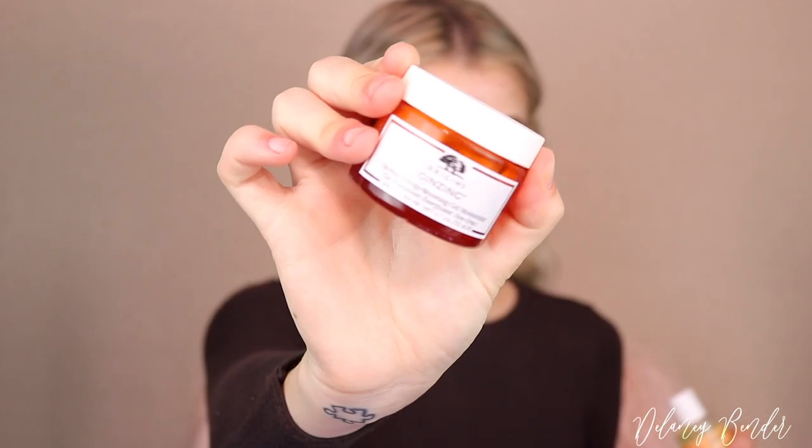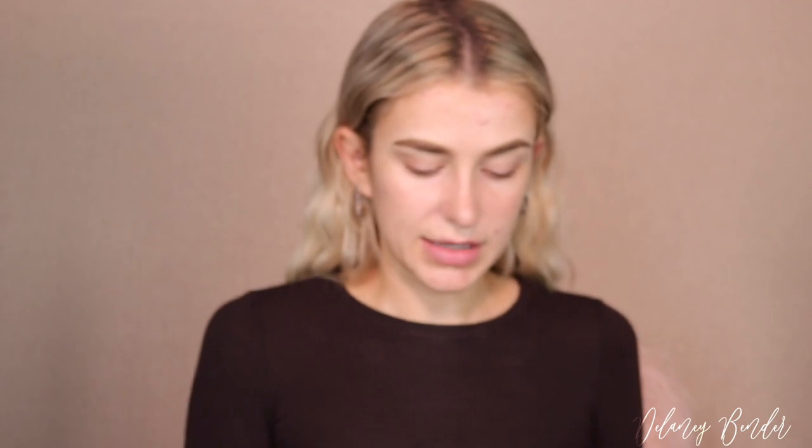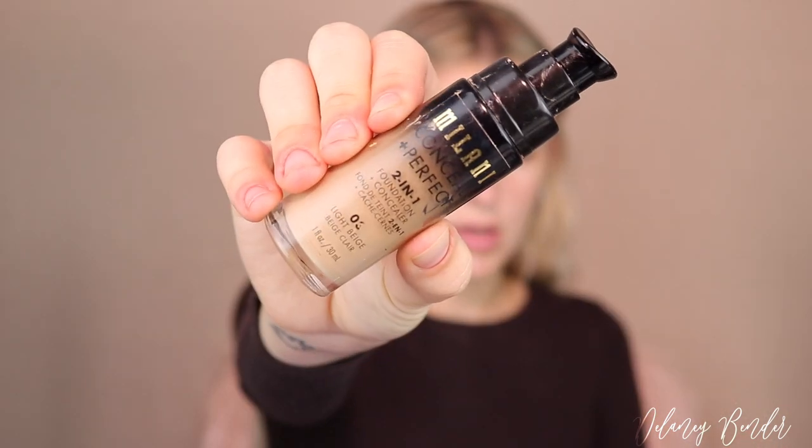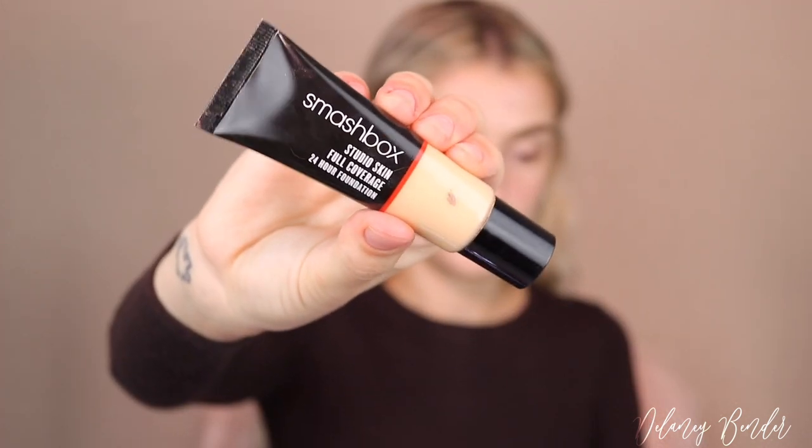For skin, I already prepped using the Origins Ginseng Oil-Free Energy Boosting Moisturizer as well as a little bit of this Vitamin E oil from Trader Joe's. For foundation today, I'm using a combination of Milani's concealer in shade number three light beige mixed with the Smashbox Studio Skin Full Coverage 24-Hour Foundation in shade 2.12. I'm pretty pale right now, so we'll see. I'm buffing that in on a Morphe foundation brush.